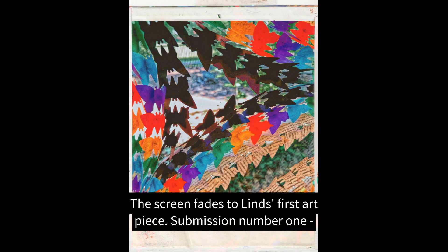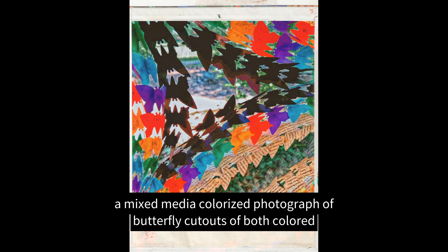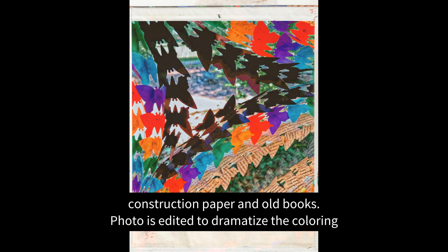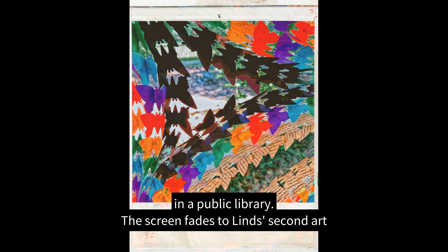A new screen introduces Lens at Lens MW123. The screen fades to Lens's first art piece, submission number one: a mixed media colorized photograph of butterfly cutouts made of both colored construction paper and old books. The photo is edited to dramatize the coloring and to look like a white-bordered Polaroid. Photo by Lens. Butterfly construct found in a public library.